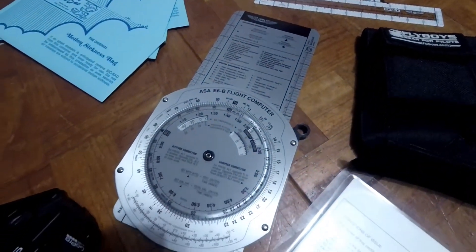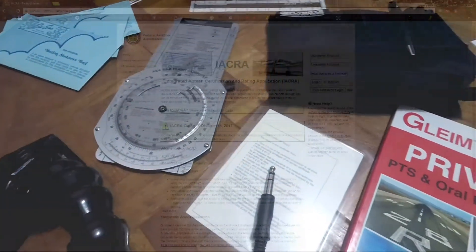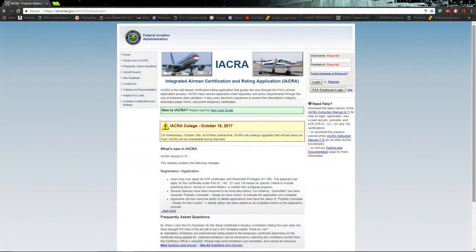YouTube really helped me understand the E6B. There are many YouTube videos out there — do your research on anything you don't understand, just pop YouTube or Google open. And while you're at it, take a visit to the Integrated Airman Certification and Rating Application, or IACRA for short. Through this website is actually where you get your official pilot certifications, whether it be a student pilot or a certified private pilot.